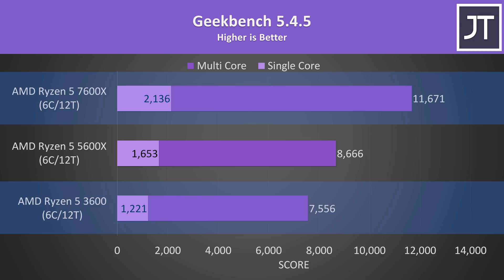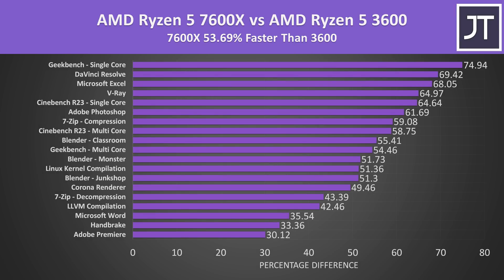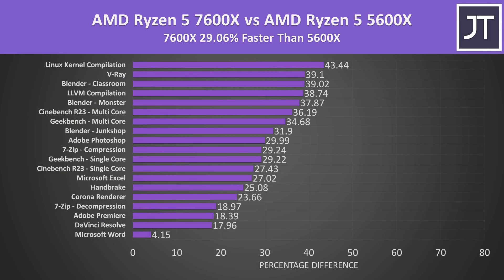The 7600X is scoring 54% higher than the 3600 in Geekbench multicore and 75% higher in single core — the biggest difference out of all workloads tested. On average across all applications, the newer 7600X is around 54% faster than the older 3600, though there are significant differences between various applications. Geekbench single core had the biggest gain, while more practical workloads like DaVinci Resolve video editing weren't far behind. Adobe Premiere on the other hand saw the smallest difference, with a 30% lead from the 7600X.